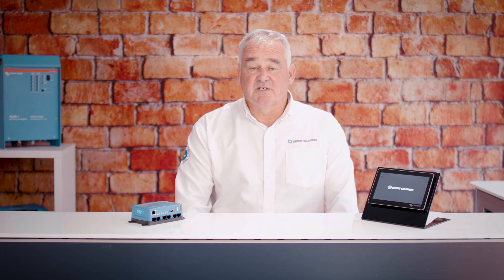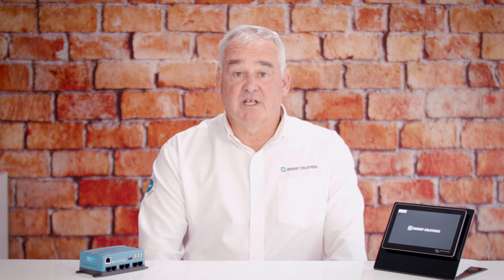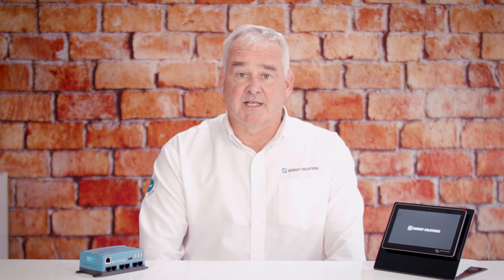The Servo is a powerful interface to the Victron system in its standard form. But have you ever thought that you or your customers would benefit from more pertinent information on one screen, or have your system stand out from the crowd with branding? Do you want the ability to control non-Victron equipment that may form part of your installation from the Servo touchscreen?